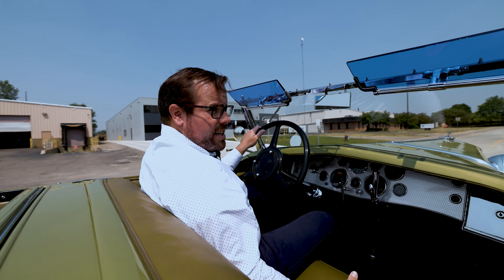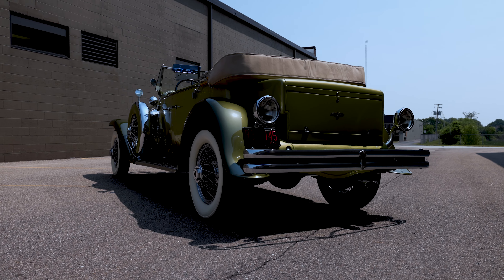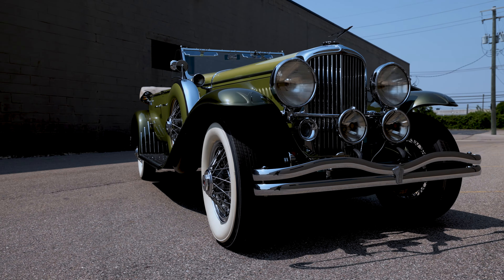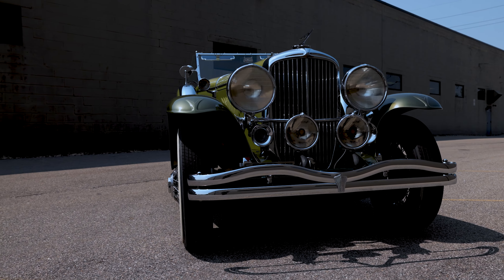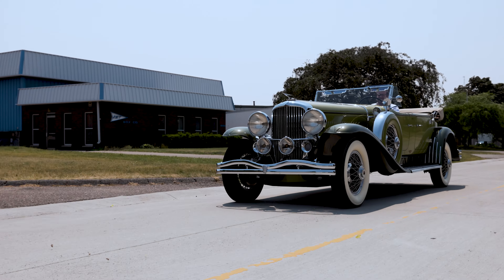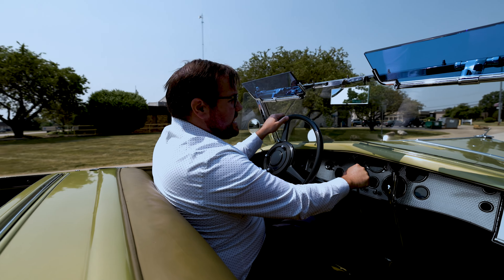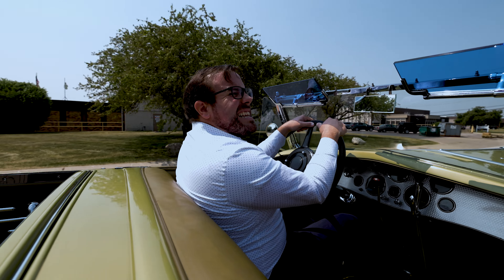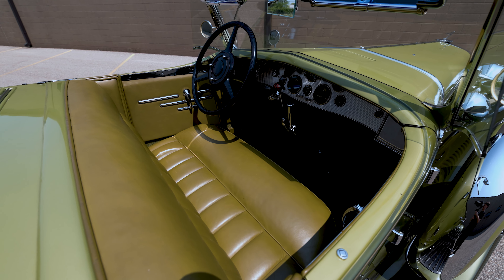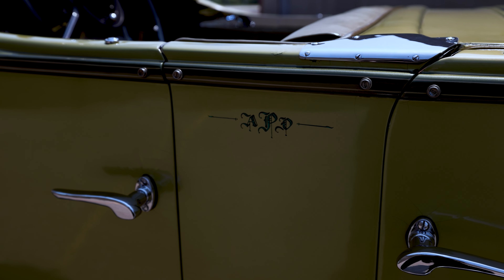The first owner of this car was a wealthy American playboy who in 1939 left it behind in Italy, where an unknown benefactor hid it under a pile of hay. After the Second World War, the car was discovered by an Italian Brigadier General who, in turn, through an American captain, sold it to a Milanese enthusiast who owned it for the next two decades. After that, it was bought by Anthony Piscucci.